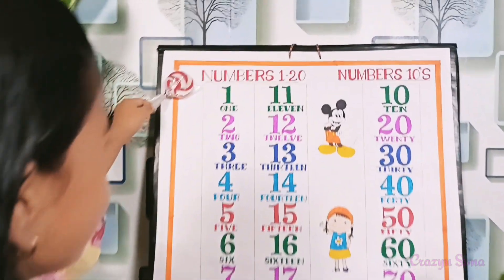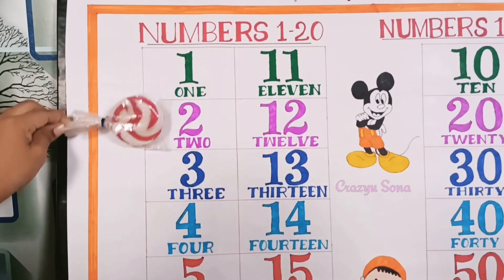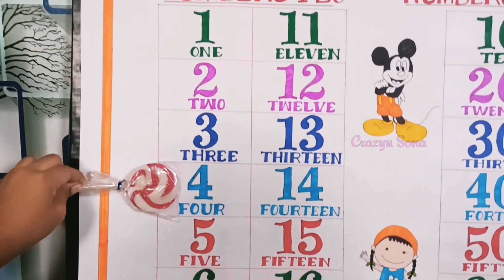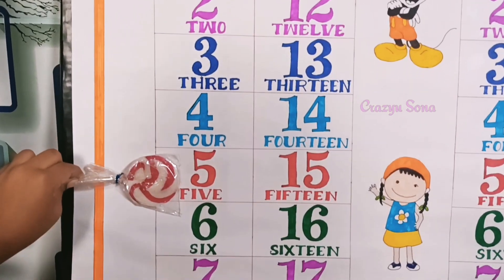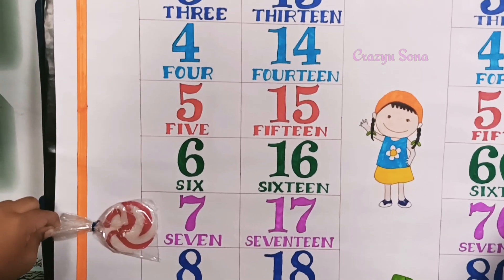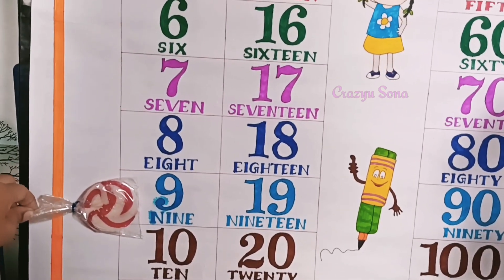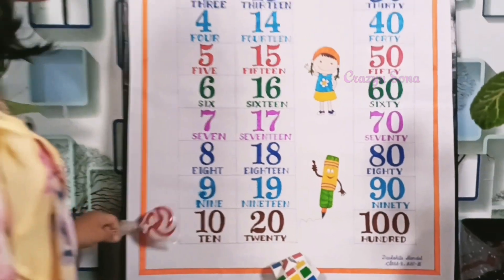Number names 1 to 20. 1 — O N E, 2 — T W O, 3 — T H R E E, 4 — F O U R, 5 — F I V E, 6 — S I X, 7 — S E V E N, 8 — E I G H T, 9 — N I N E, 10 — T E N. Very good!